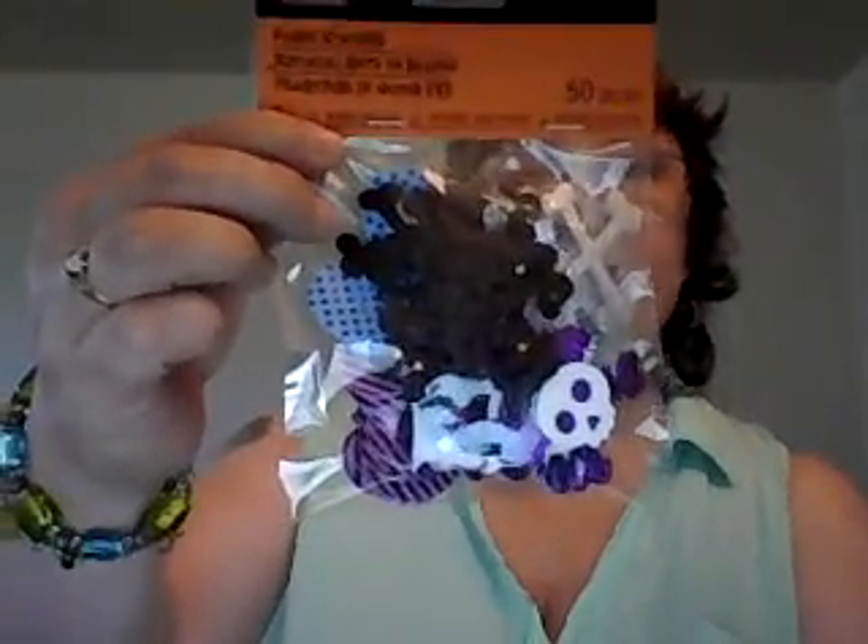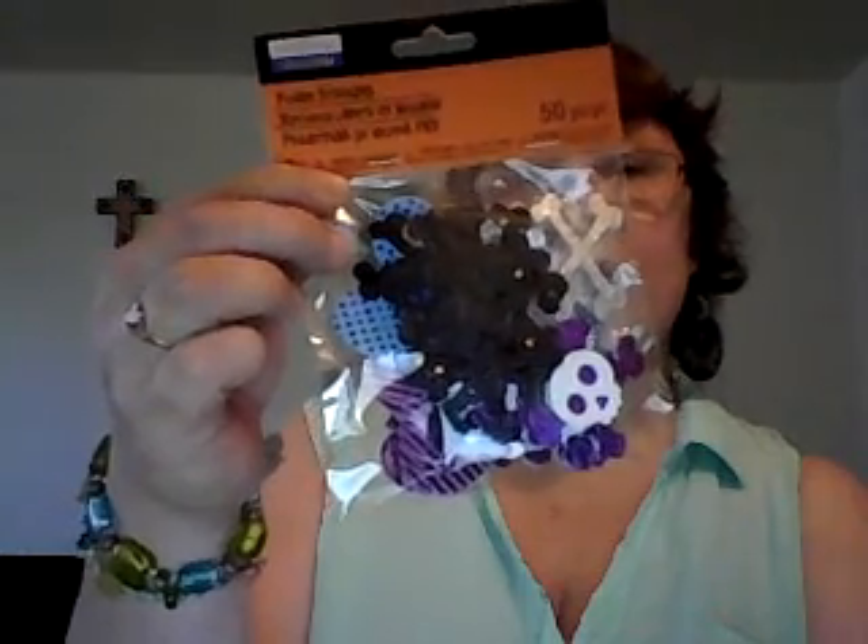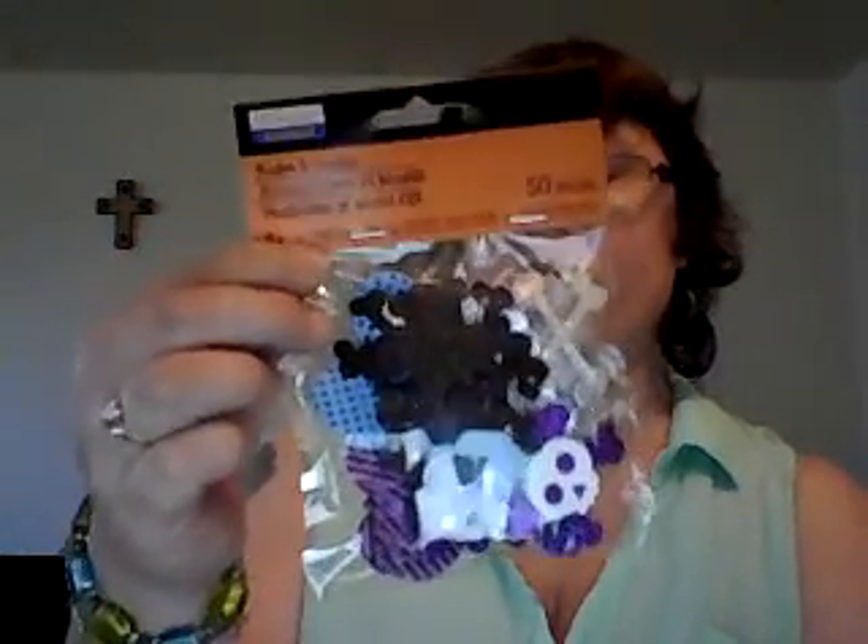I got some sticker sheets — kitty cats and skull ones. Here's a tip: go check out the children's area of the Halloween section before the adult area, because the children's area is cheaper and some of it is the same stuff.